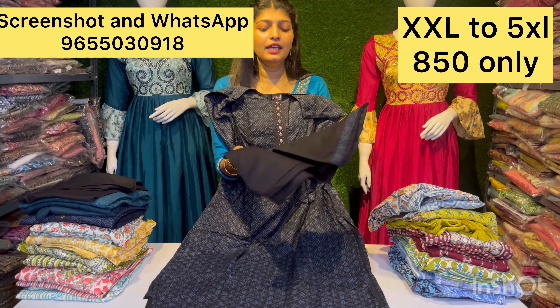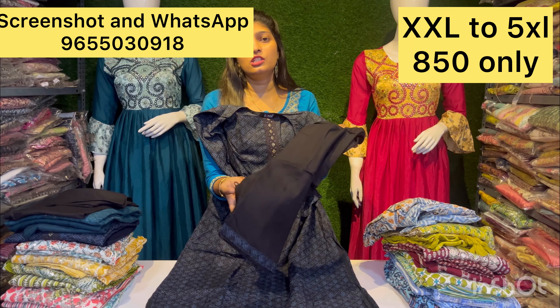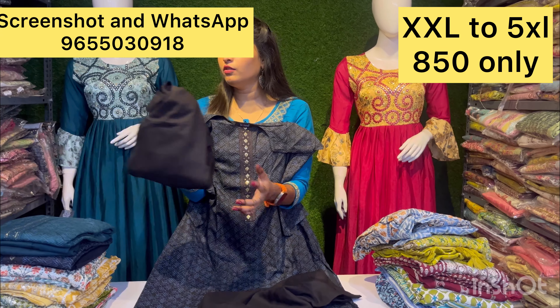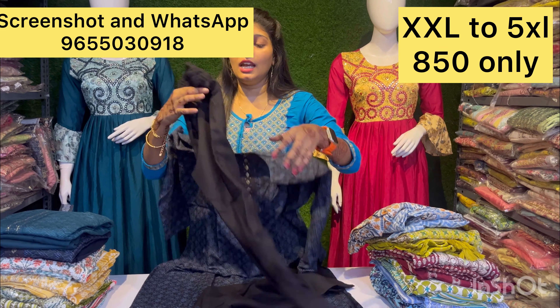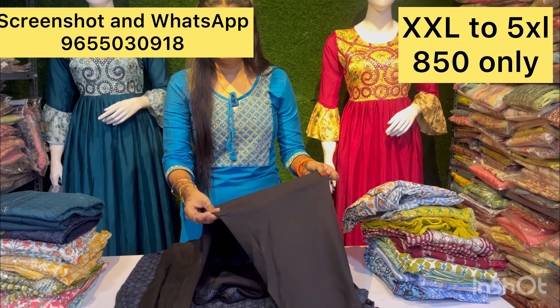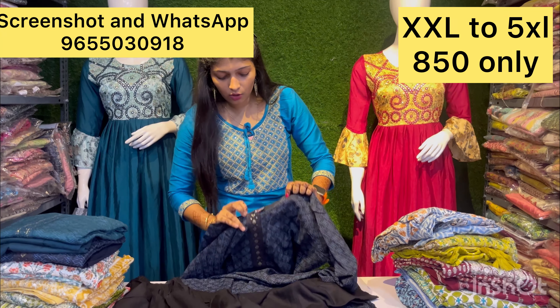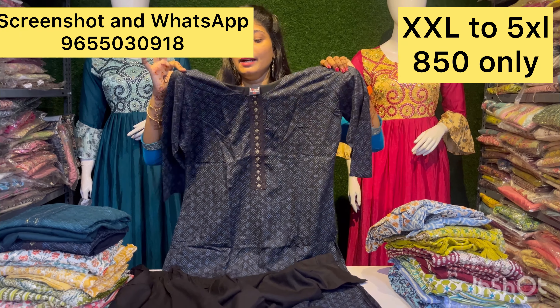You have a shawl from the top, and you have a material that you need to get stitched. It's an unstitched suit. You need to stitch it to make it your size. This size is 850 rupees, and you can make it a comfortable fit — available up to 3XL size.